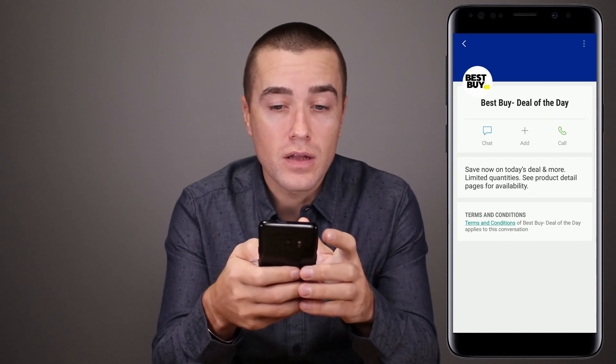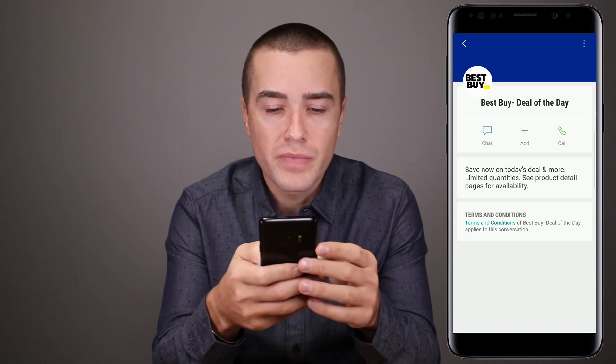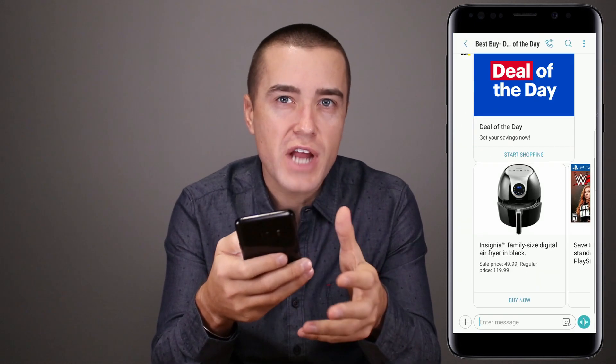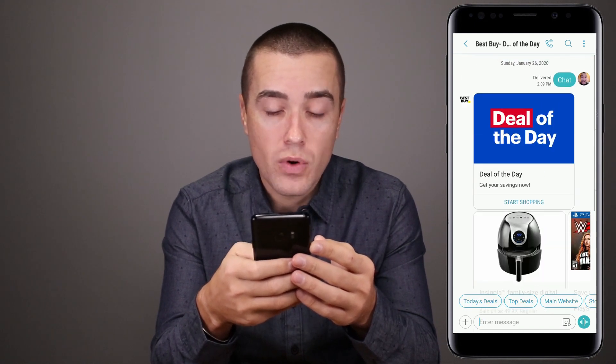You can see here a lot of branding — you have the logo, you have the color scheme, you even have some kind of details down here. I'm gonna click chat. When I do that, it's essentially sending the word 'chat' to Best Buy, and they're responding. Deal of the day — as you can see here, a lot of stuff going on.